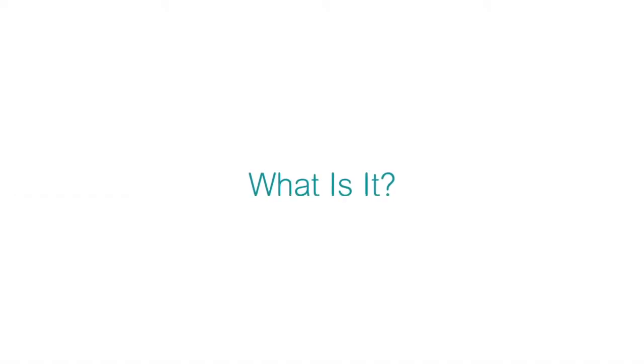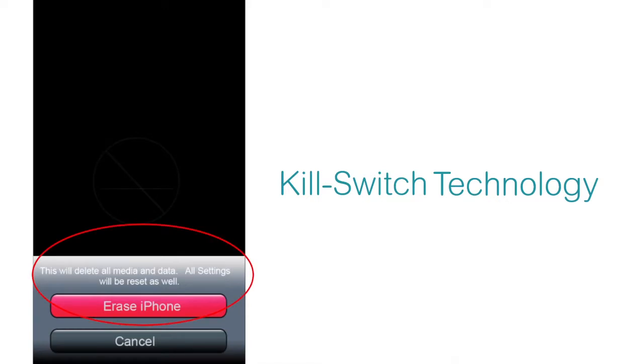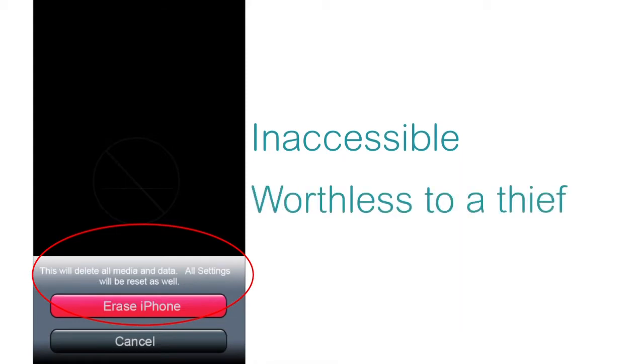Law enforcement officials, policy makers, and manufacturers have worked hard to solve the problem. Kill switch technology is part of the answer. Kill switch technology allows device owners to disable or brick their phone if it's stolen so that it is both inaccessible and worthless to a thief.